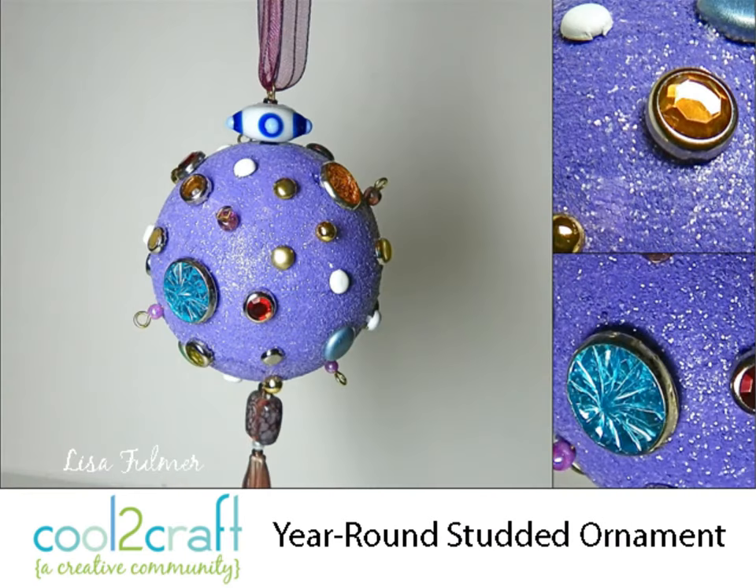And Lisa wants to remind all of us that ornaments can be used year-round. So this studded ornament — you're taking all sorts of little studs and... oh, what a great idea!